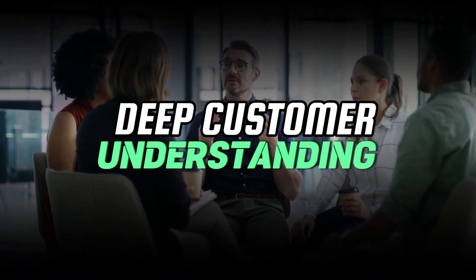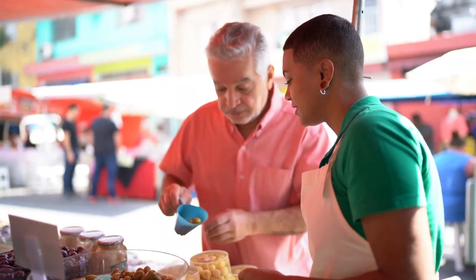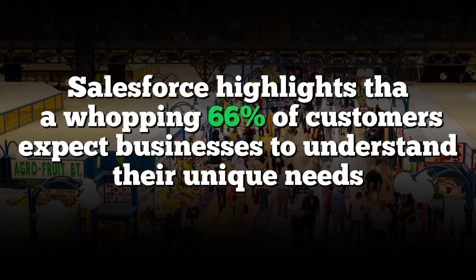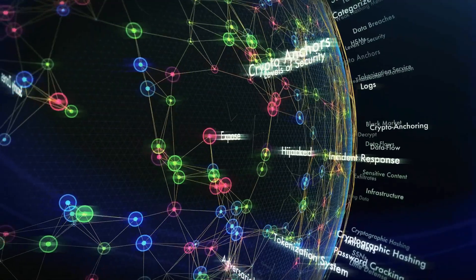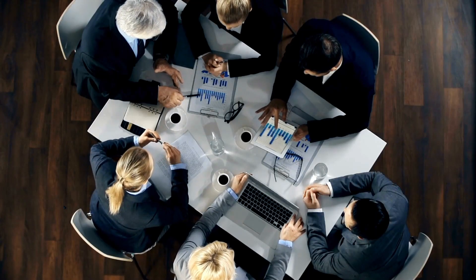Tip number one: deep customer understanding. In today's competitive retail landscape, knowing your customers inside out is non-negotiable. Salesforce highlights that a whopping 66 percent of customers expect businesses to understand their unique needs. We're talking about social listening here — tap into tools that allow you to dive into customer preferences across different platforms, monitor those reviews, engage with your customers, and analyze feedback.